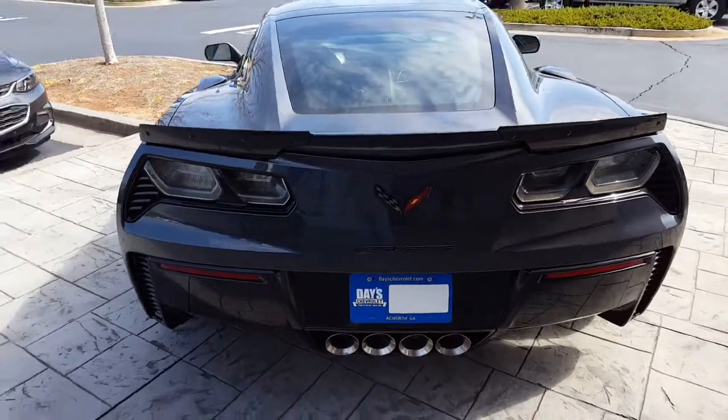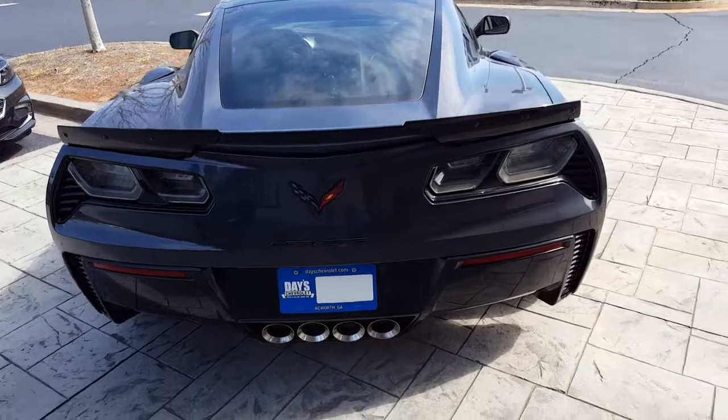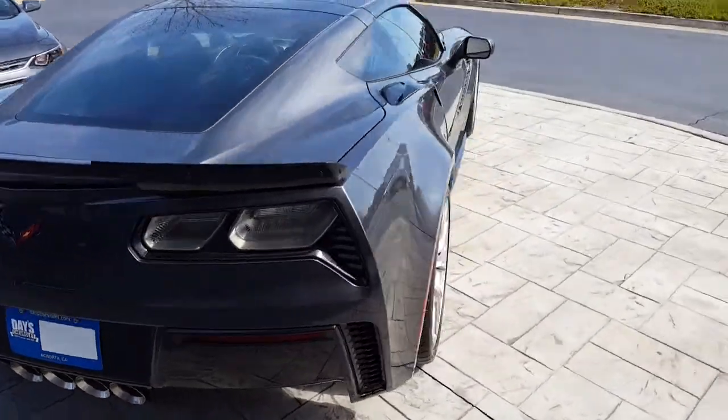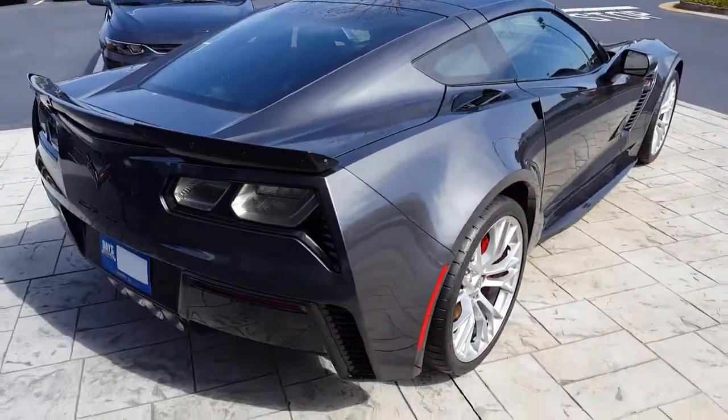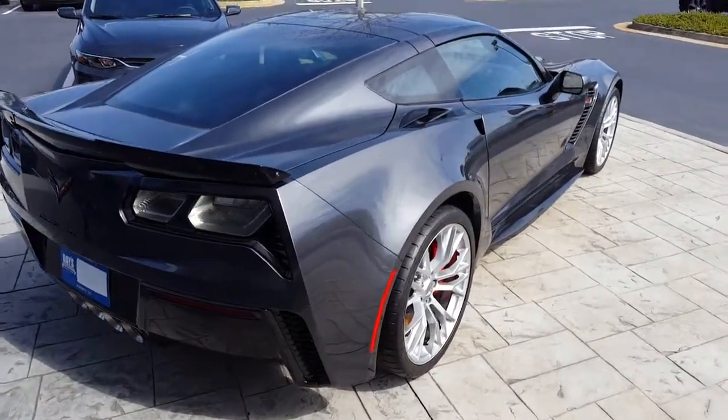I don't like the white tail lights either — don't care for those too much. It's a nice car though; gunmetal gray or something, red calipers.